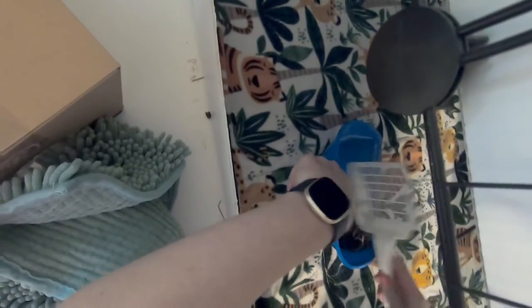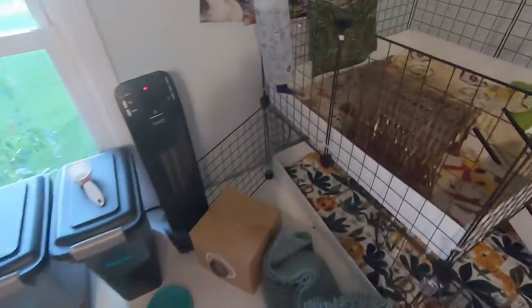This one's definitely my hardest cage to clean. I'm kind of thinking about taking the loft off because I don't even sweep the loft — they don't go up there. It seems kind of silly to have it when it makes my life harder and they don't even use it.